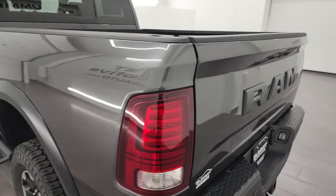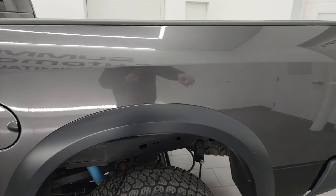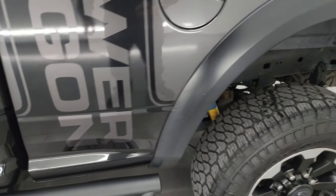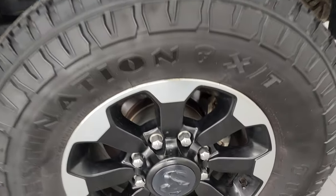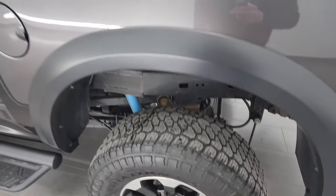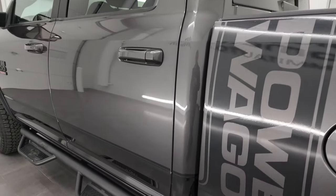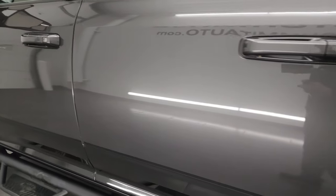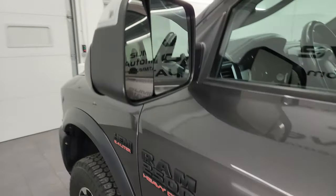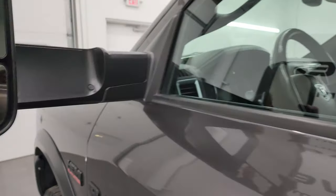Coming around to the driver's side, very nice condition as well. I will point out there is one tiny little scratch that we had touched up on this one, but other than that this thing is in really nice shape. The back wheel is in excellent condition. Down the rest of the side of the truck, doors and cab all look fantastic — didn't see any dents or dings. It has the heated fold-up tow mirrors with built-in directional signals that fold up and fold in.